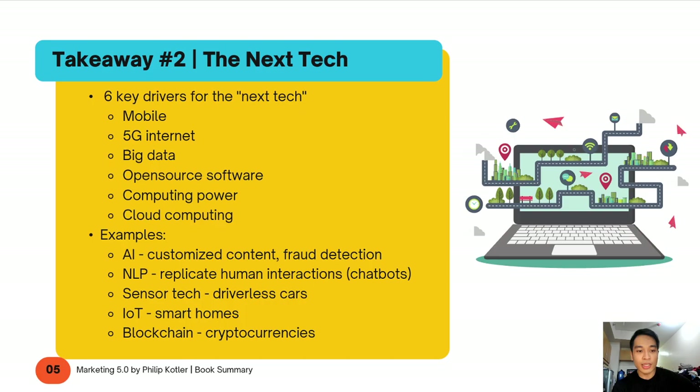AI also enables fraud detection. Banks, rather than doing manual credit investigations, are able to look at your past transaction histories across multiple channels and assess the likelihood of you defaulting — and rates can be adjusted depending on your credit risk. The second application is NLP — natural language processing — which replicates human interactions. Rather than having an agent talk to you on the phone, frequently asked questions can be passed to a chatbot with automated responses based on keywords.